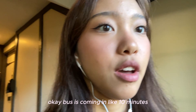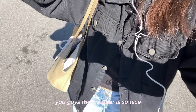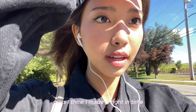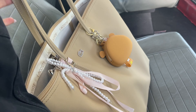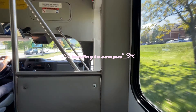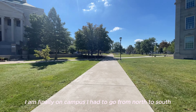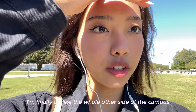The bus is coming in like 10 minutes, so I need to literally run. The weather is so nice. I think I made it right in time — the bus just came but I still need to go across the street to get on it. I am finally on campus. I had to go from north to south — after I got off the first bus, I had to get on another bus, which was like a 15-minute ride, so I'm finally on the whole other side of campus.